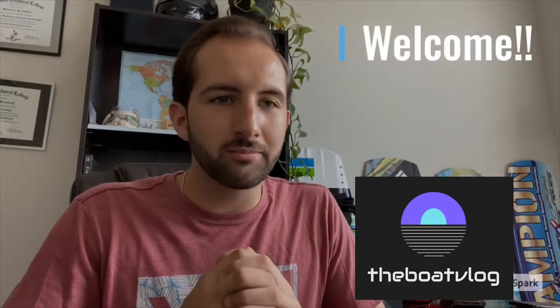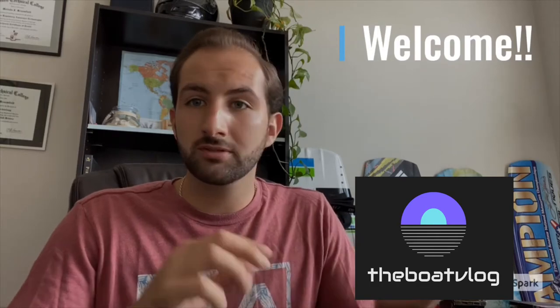Hello everyone! Welcome to the first episode of the Boat Vlog. This is a channel dedicated towards boating and all sorts of cool stuff related to boats — going on boating trips, tips and tricks along the way, all sorts of different stuff that I find interesting and valuable knowledge to have while boating. We're gonna get today started right away with a banger.